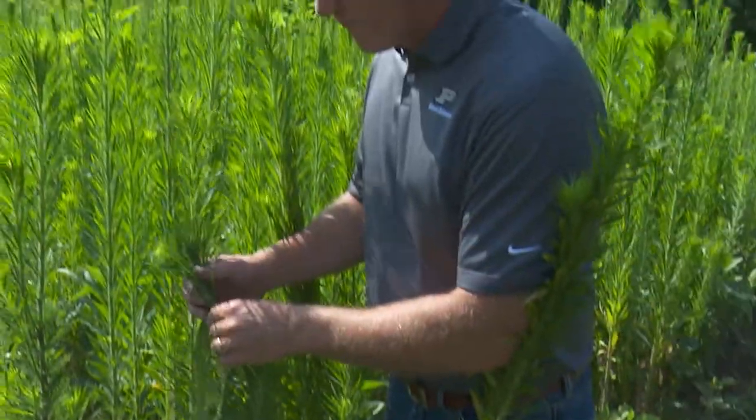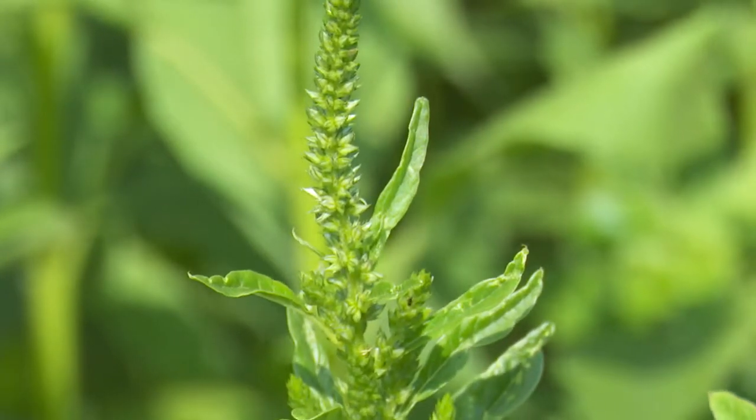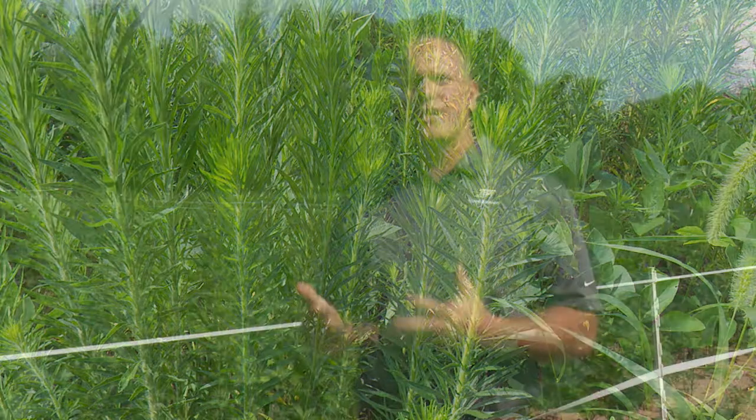That gets you thinking about where am I weak? Is it because I don't have enough herbicide sites of action in my overall weed management program? Or is it how I use them? What can I do to improve weed management for the next year?